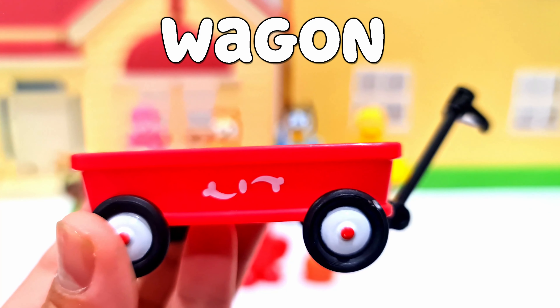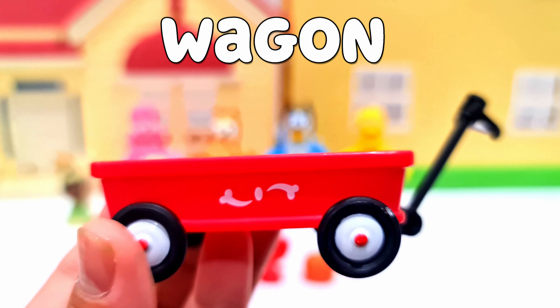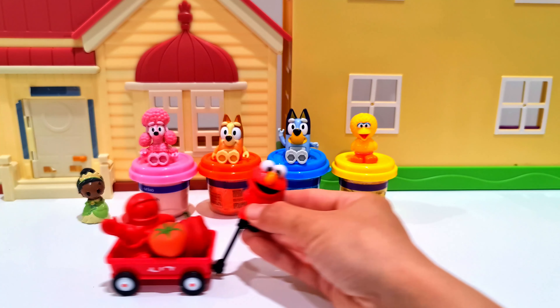Finally, a red wagon which Bingo and Bluey used to play on. Elmo's pulling everything!